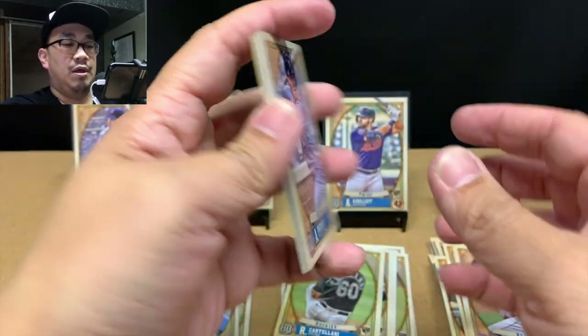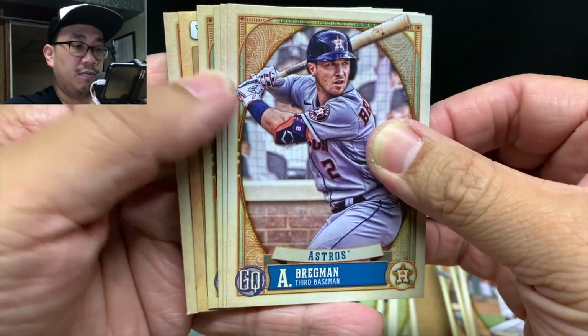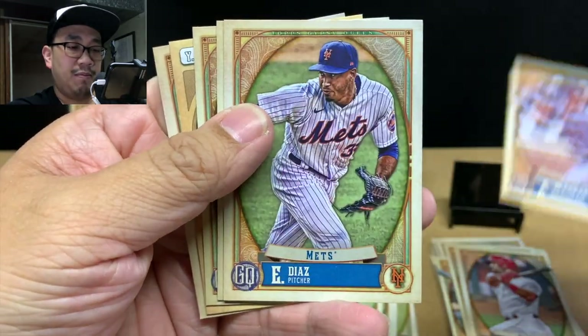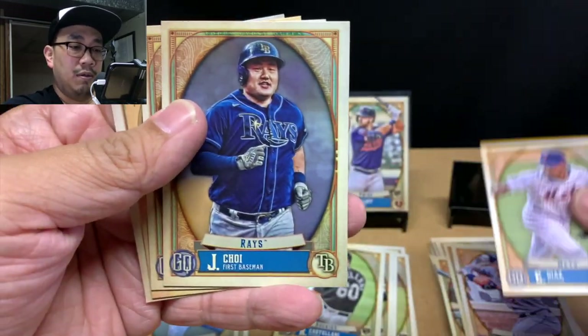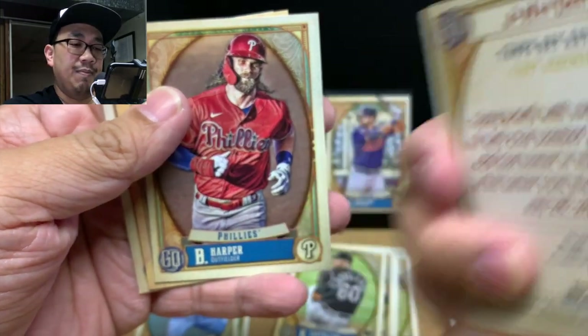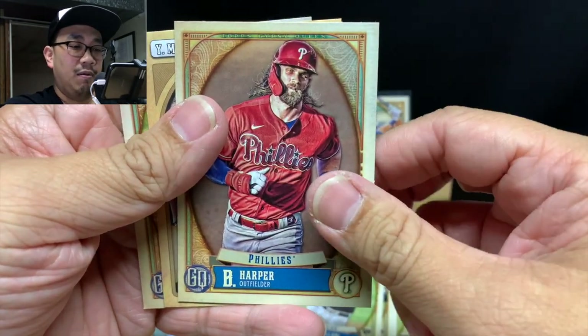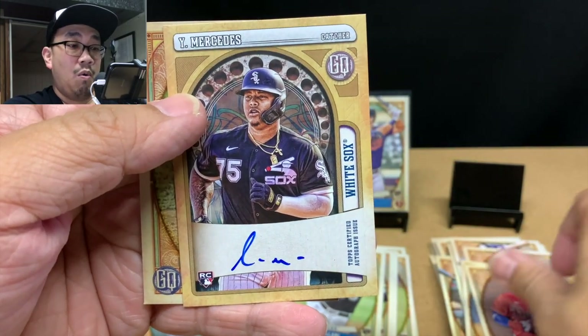Last pack! Let's see what we get. Give us one more good rookie — looks like we got an insert maybe. We've got Alex Bregman, Edwin Diaz...